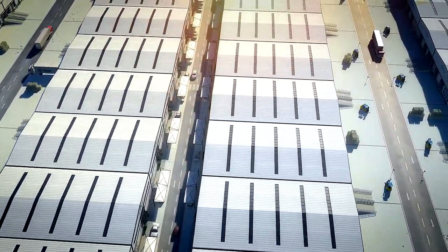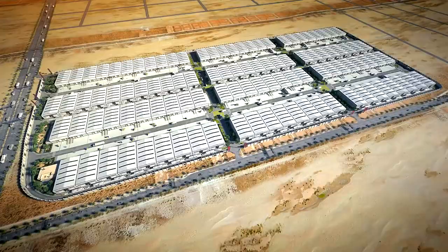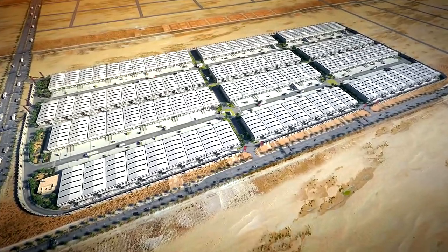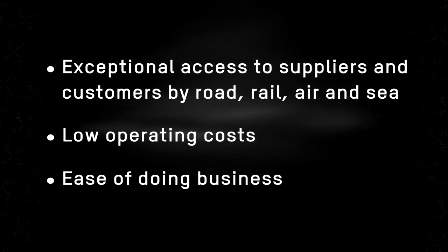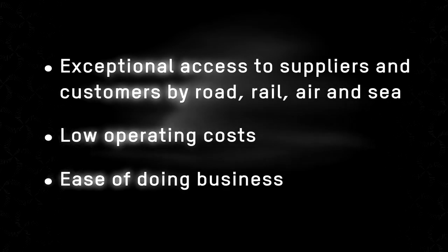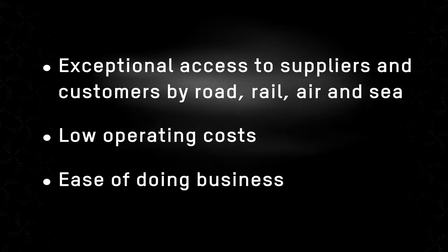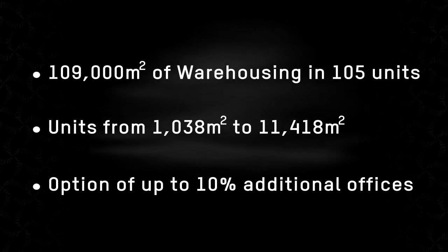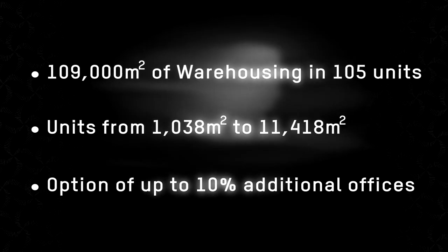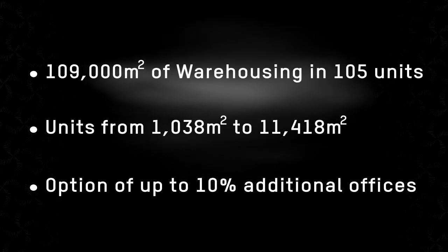Khizad's warehouses are exceptionally well located for ease of access to and from suppliers and customers. They are competitively priced, and tenants will find doing business with Khizad simple and efficient. Units are available from 1,038 square meters together with 10% office content. Areas are column-free and have 7-meter clear height to eaves above a 1.3-meter raised dock floor.